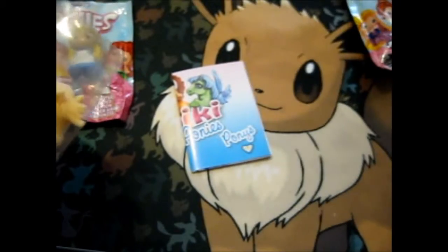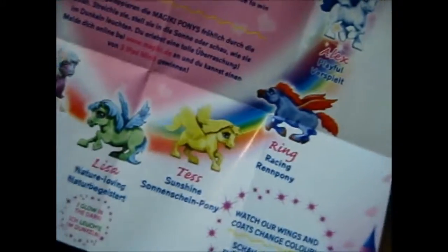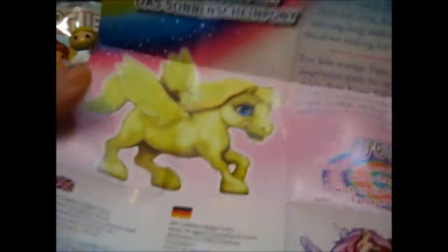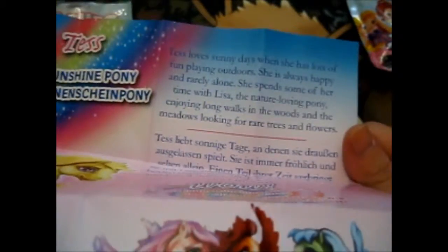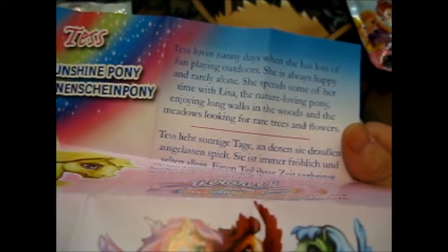We got a yellow one. So these are all of them. It looks like I've got Tess the Sunshine Pony. Tess loves sunny days when she has lots of fun playing outdoors. She is always happy and rarely alone. She spends some of her time with Lisa, the nature-loving pony, enjoying long walks in the woods and the meadows looking for rare trees and flowers.